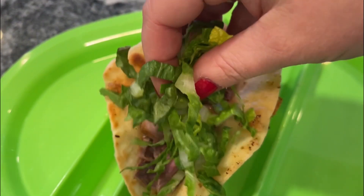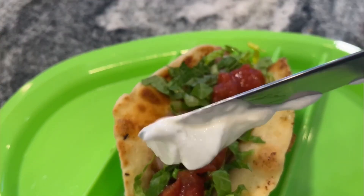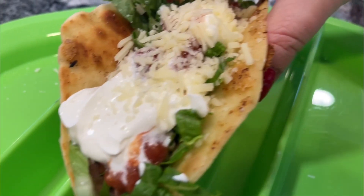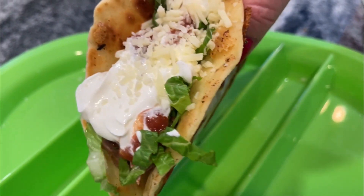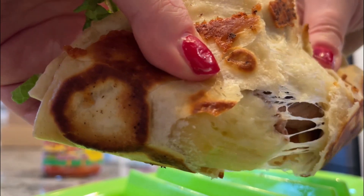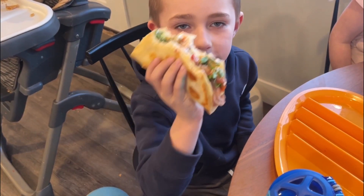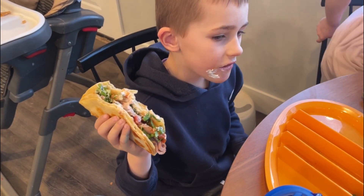You can put whatever your favorite fixings are on your taco. I topped mine with steak, shredded lettuce, salsa, sour cream, shredded cheese — all of my favorite fixings — and it was fabulous.